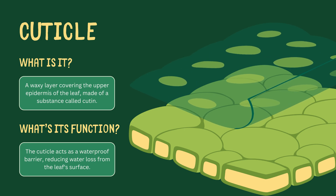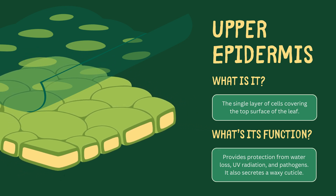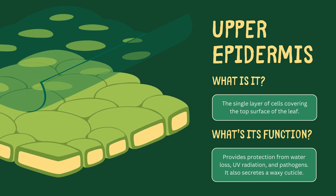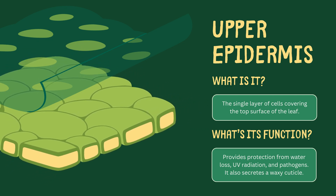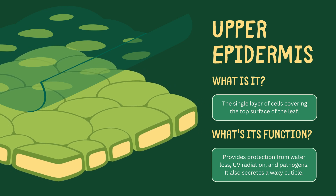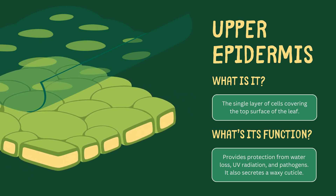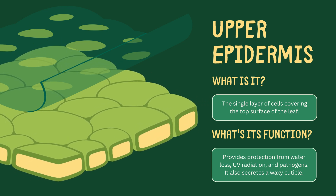Just beneath the cuticle, we find the upper epidermis. This is a single layer of cells that forms the top surface of the leaf. Its function is to act as the first line of defense against water loss, harmful UV rays, and even pathogens. The upper epidermis also secretes that protective cuticle we just talked about.